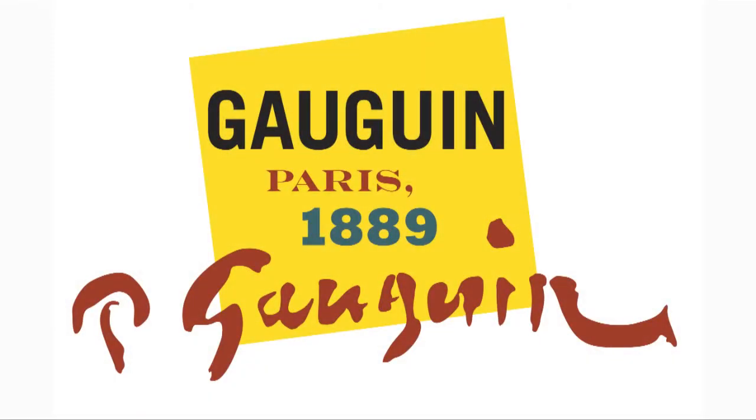Paul Gauguin Paris 1889 is no exception. Created in partnership with the Van Gogh Museum in Amsterdam, the exhibition will run here in Cleveland from October 4th to January 18th. Don't miss the show while it's here — we're the only U.S. venue.